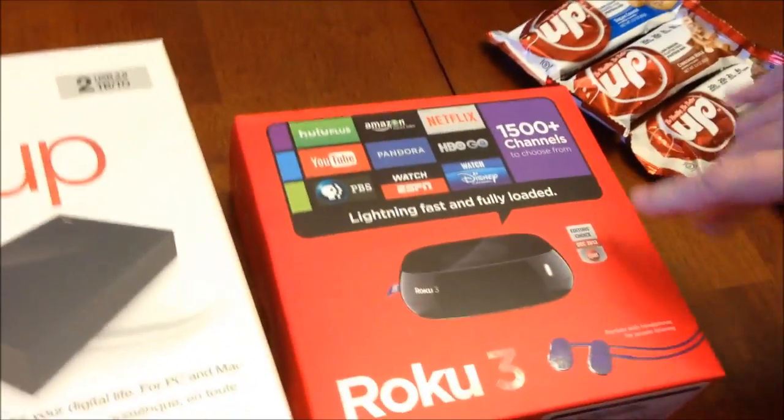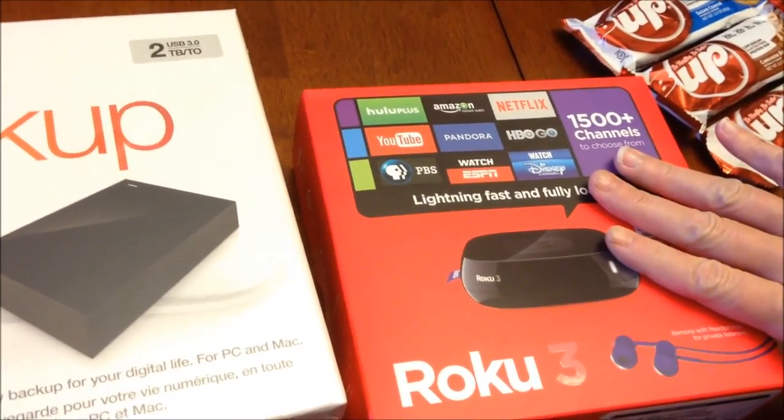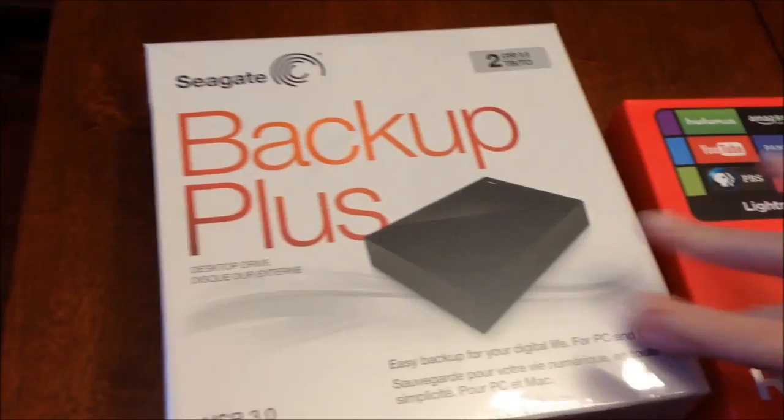At Best Buy, we bought a Roku for the TV and I bought a backup drive.